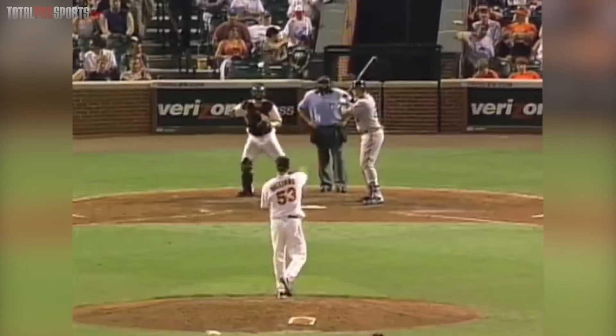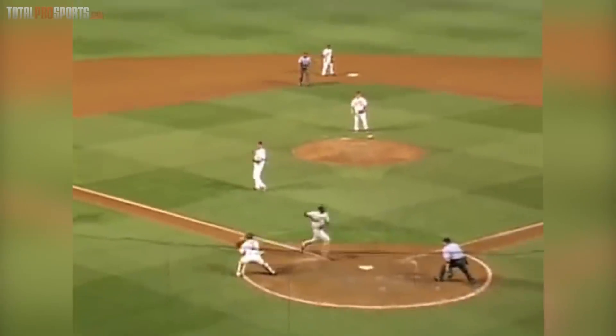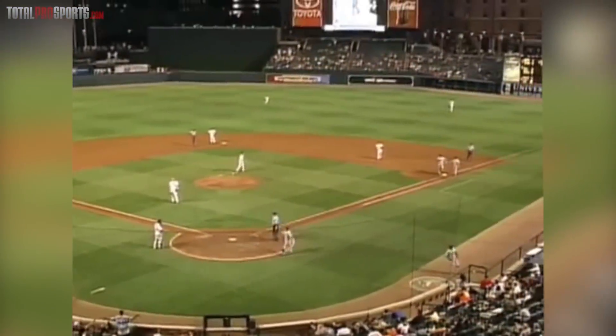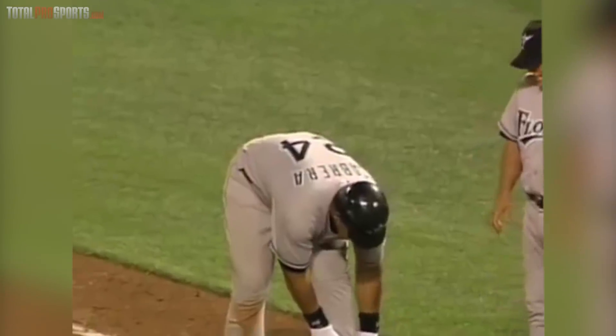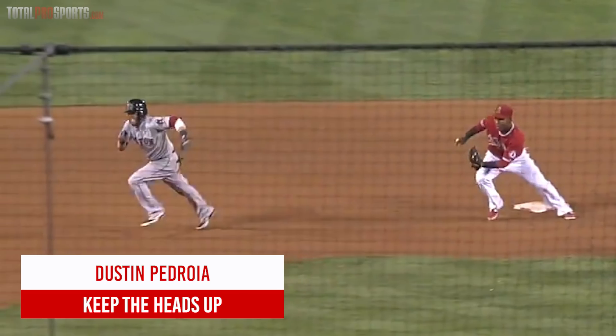Miguel Cabrera — don't walk Miggy. Miggy is the best hitter of this era, that's safe to say. He could crush any pitch you throw at him, especially in the middle of his career. In a 2006 extra-innings game, Orioles vs. Marlins, Miggy gives the Marlins a lead with a line drive to center field — a base hit for Cabrera, who alertly swung at that pitch. Williams didn't get it far enough outside.